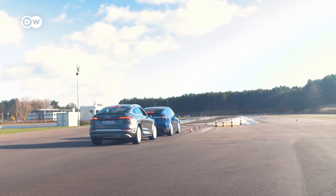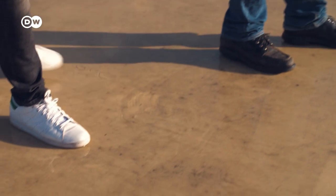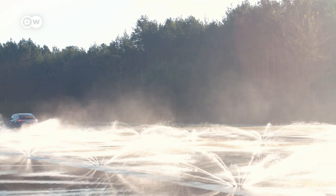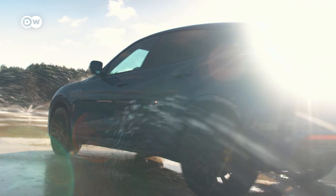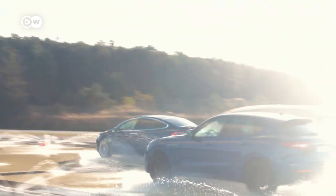The next challenge is the acceleration test, with a twist: we're using a wet track. The friction coefficient is roughly what you'd expect on wet cobblestones. The Audi and the Tesla face off five times, and five times the Audi comes out on top — 30 years of quattro experience with split-second electronic precision that the Tesla's extra power can't match. But the Tesla does save face by beating the Maserati in all five tests.